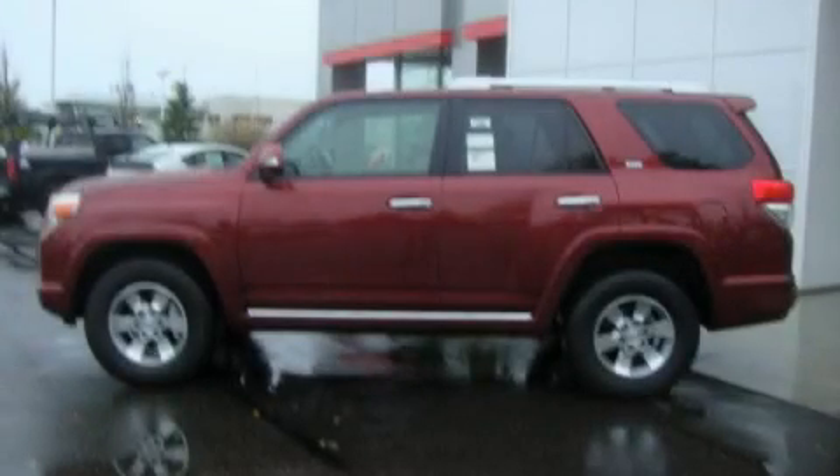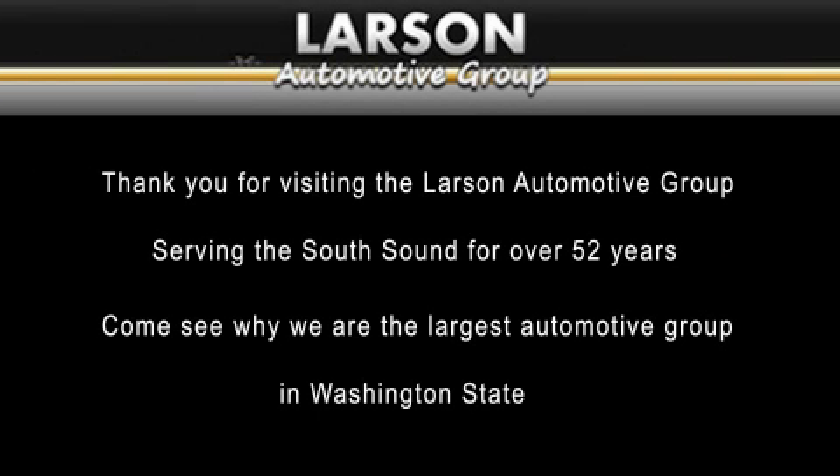Stop by today and test drive this vehicle for yourself. Thank you for visiting the Larson Automotive Group, serving the South Sound for over 52 years. Come see why we're the largest automotive group in Washington State.